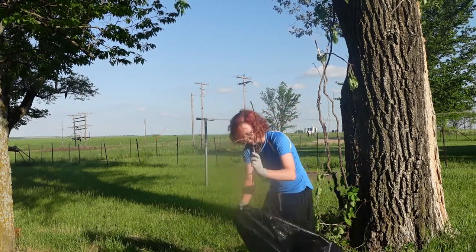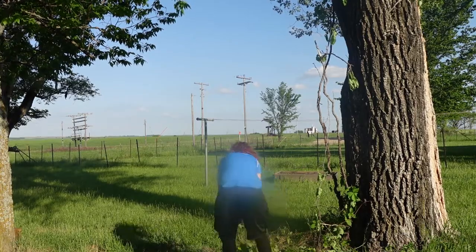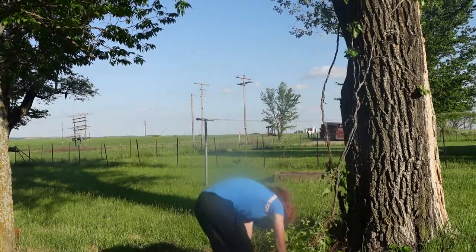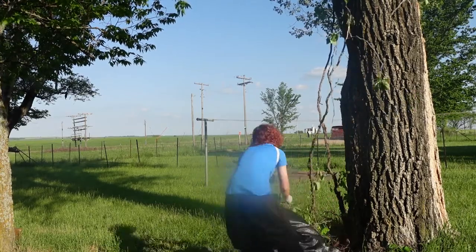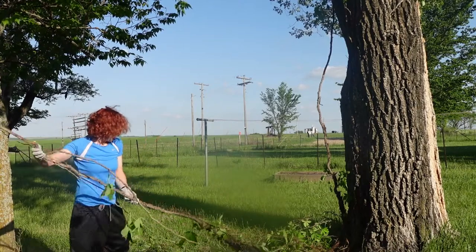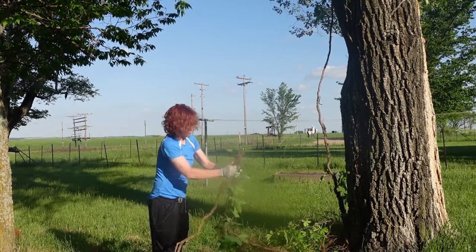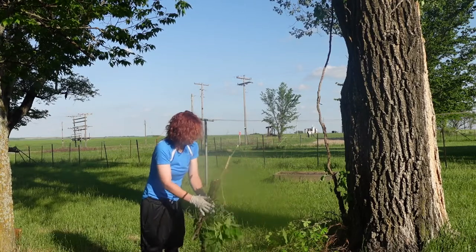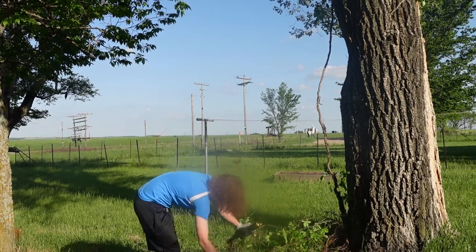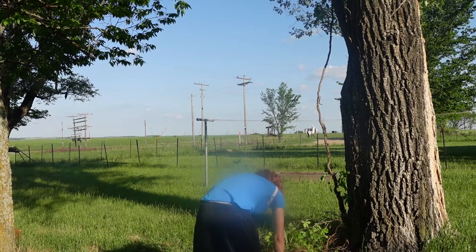This is all poison ivy — it is trying to spread into multiple places out here. Hopefully by removing this, the poison ivy on the rest of the tree will die and this will no longer be an issue. Regardless of how dead this looks, it is very much alive when you break it. Let's try to get the rest of this in the bag. I maybe should have brought another bag — I don't know if one's going to be enough.